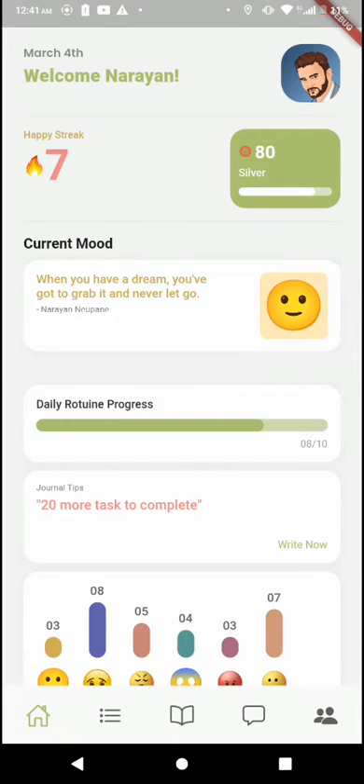Underneath it, we have a daily routine progress bar which shows we completed 8 out of 10 tasks for today. Similarly, under it, we have a journal tip for the day which encourages us to write a journal entry in the application.